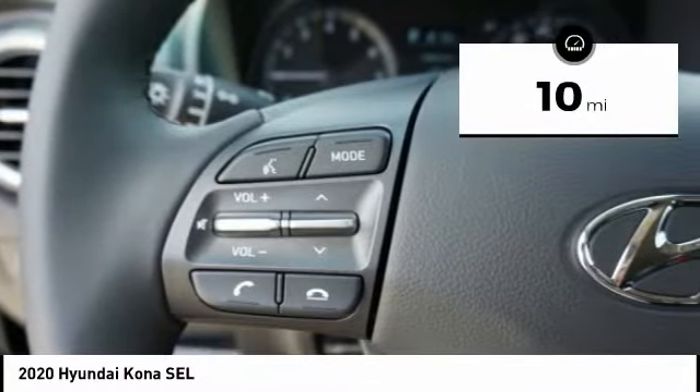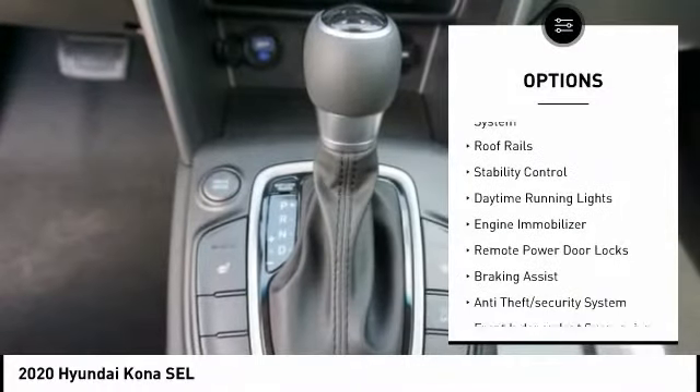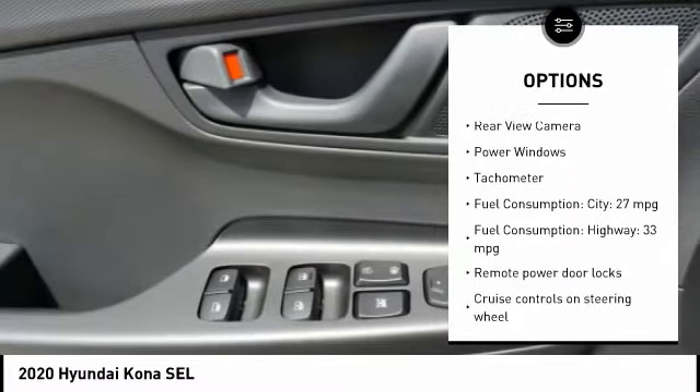This vehicle has less than 100 miles. Here are some of this vehicle's great options: tire pressure monitoring system, roof rails, stability control, daytime running lights, engine immobilizer, and remote power door locks.